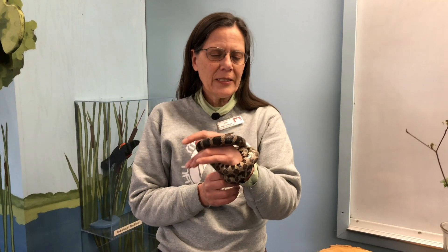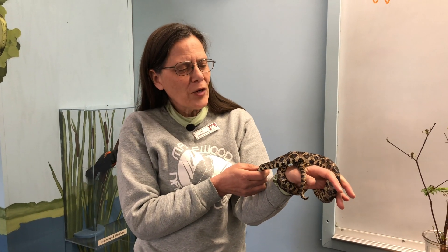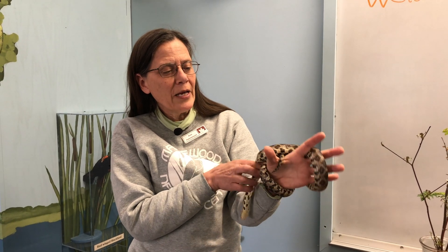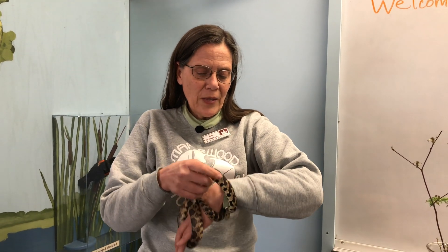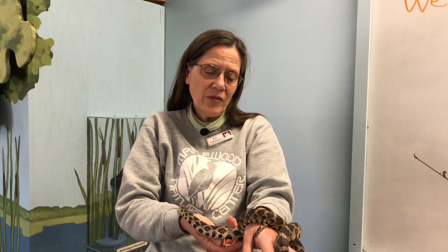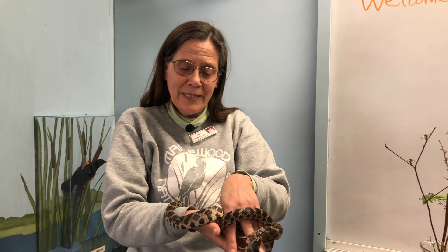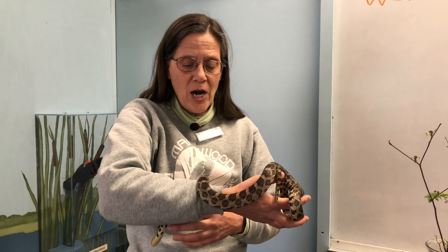That concludes our session with Dot the Fox Snake. A fun fact is that they're great rattlesnake mimics — sometimes people think they're rattlesnakes because they shake their little tails against the dry leaves and it sounds just like a rattler. So she's a good fooler. But she's not poisonous. She's actually a threatened species in Minnesota, so you're not allowed to collect these snakes from the wild. This snake is on loan from a breeder friend of ours.